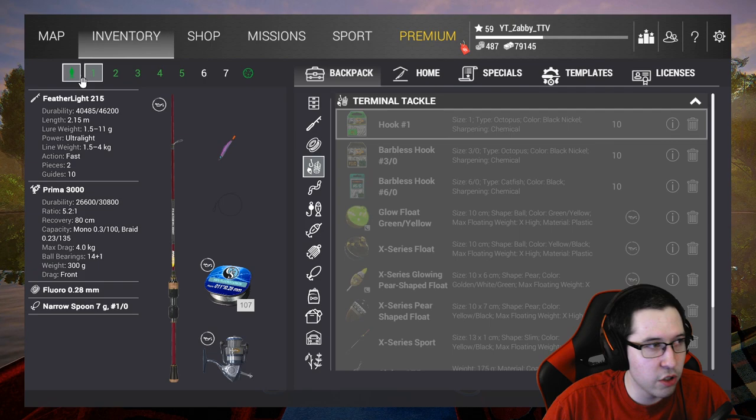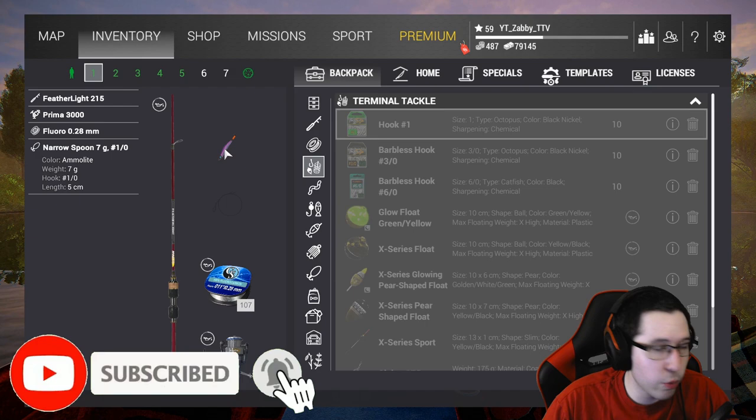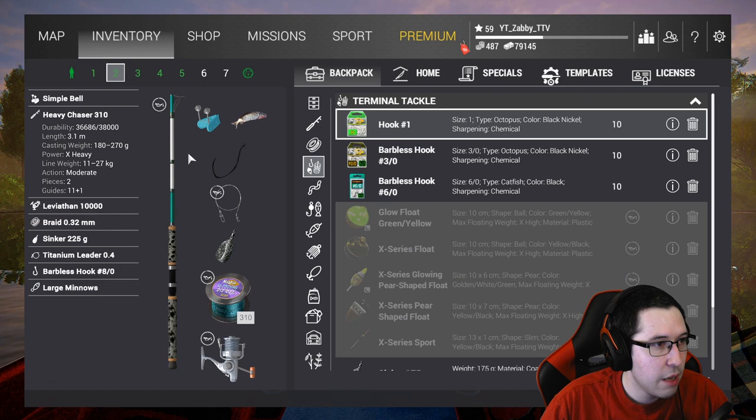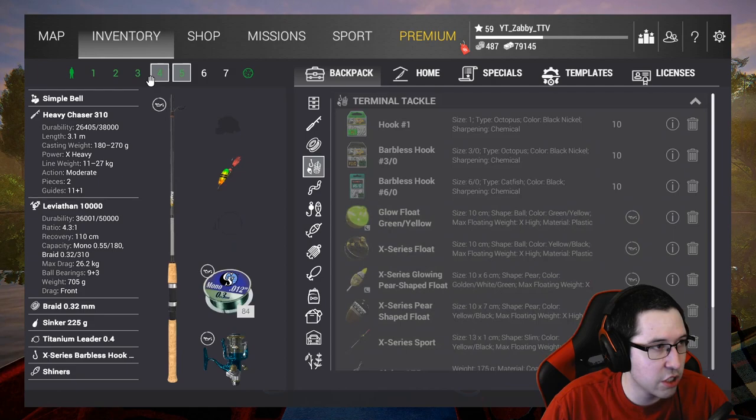If yours differs or varies, you might have to adjust a little bit. I'm going to be bringing the feather light — this is just so I can fish for trout with it. I really like fishing for trout with the feather light, it's super fun. They put up a hell of a fight, especially uniques — it feels like you've got an absolute monster on. So that's why I'm bringing it, using that purple narrow spoon you see in almost every single video. My second setup is going to be a bunch of bottom rods.